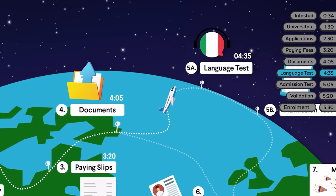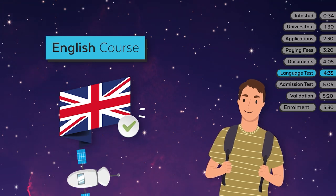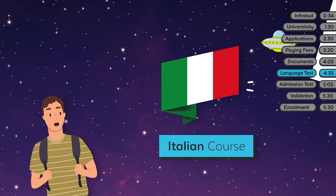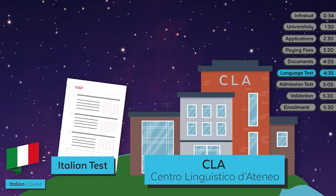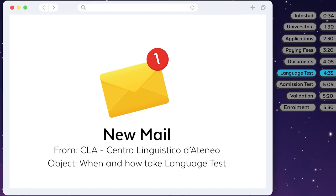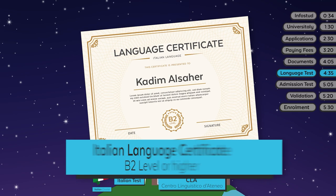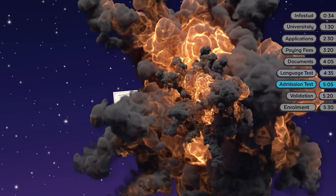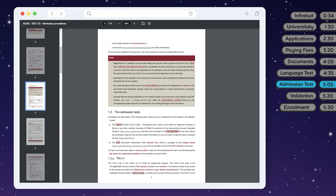Now let's move on to languages. If your program is in English, you don't have to take a test because your English level has already been checked. If your program is in Italian, you'll need to take an online language test at the Sapienza Language Center. You'll receive more details about when and how to take your test as soon as they're available. Please remember: if you have a valid Italian language certificate at B2 level or higher, you won't need to take a test. Some programs also require an admission test — in that case, the call for applications will tell you what to do next, including the date and time of your test.